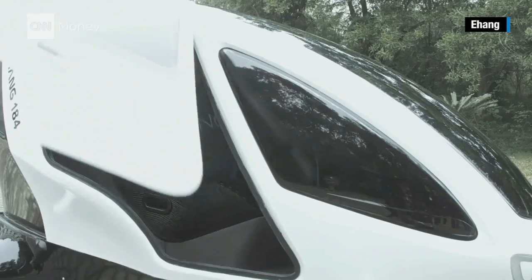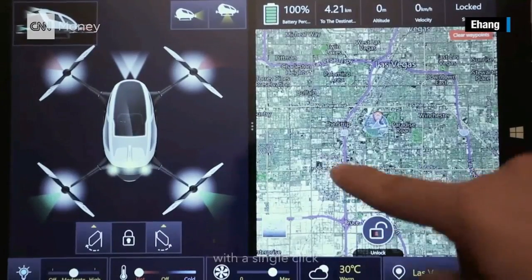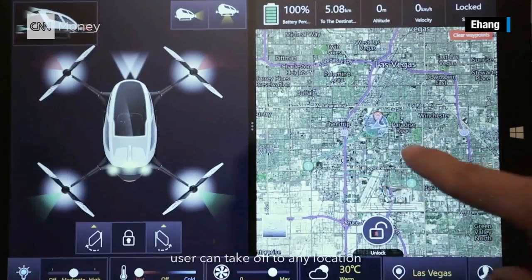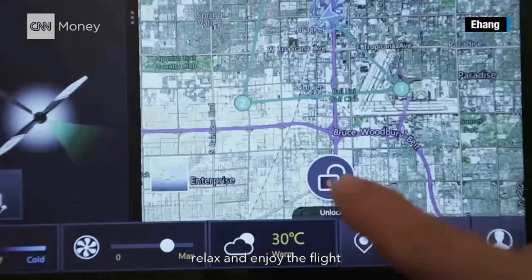You're actually not flying the craft — you're actually a passenger. Before you get into the 184, you plot out where you want to go, so the central command system automatically dispatches you to that place. No pilot is necessary, and unlike a drone, you don't even need a person controlling it. It's pre-programmed from point A to point B.